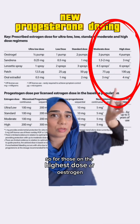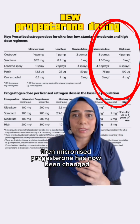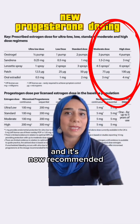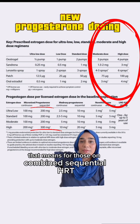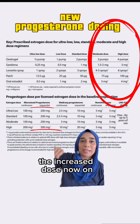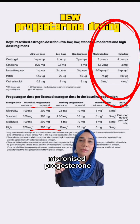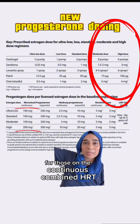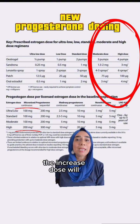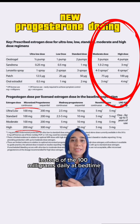For those on the highest dose of oestrogen — that's 100 micrograms of oestrogen patch or equivalent — micronized progesterone dosing has now been changed. For those on combined sequential HRT, the increased dose will now be 300 milligrams instead of 200 milligrams of micronized progesterone, taken two weeks out of every four weeks. For those on continuous combined HRT, the increased dose will now be 200 milligrams instead of 100 milligrams daily at bedtime.